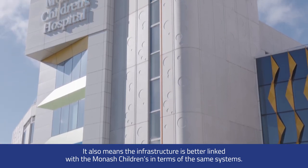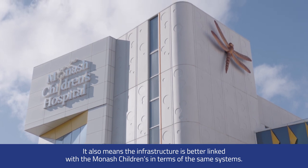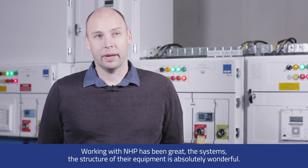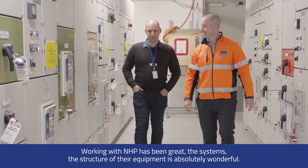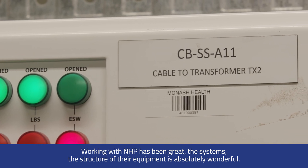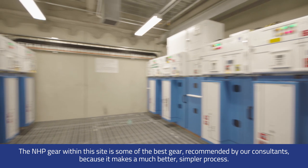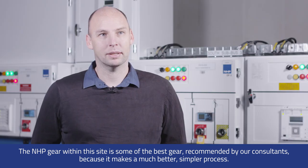It means the infrastructure is better linked with the Minas children's systems. Working with NHP has been great — the systems and the structure of the equipment are absolutely wonderful. The NHP gear within this site is some of the best gear recommended by our consultants, making for a much better and simpler process.